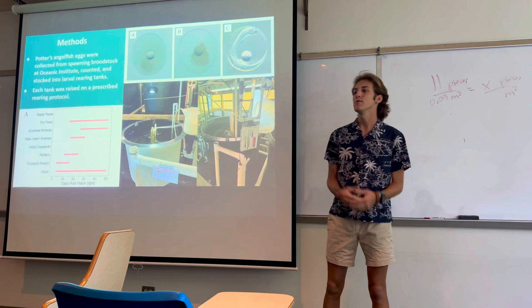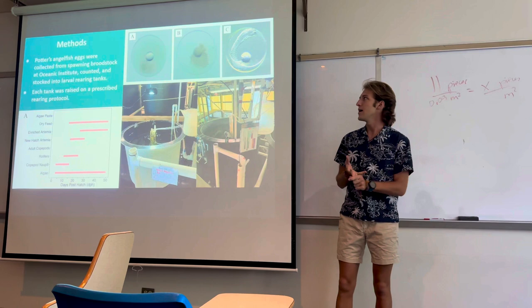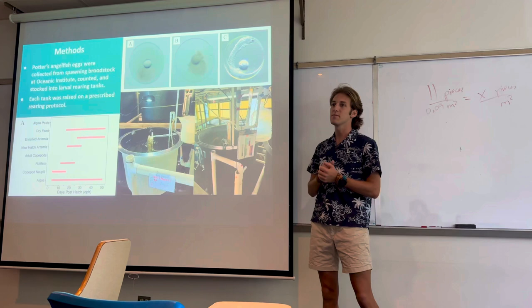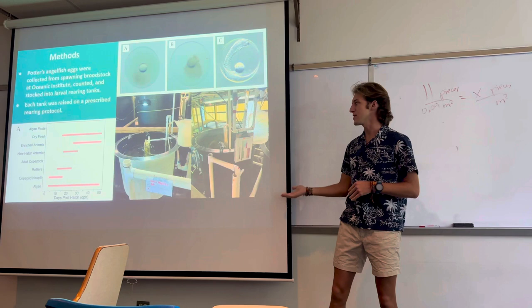For my project, I was able to collect potter's angelfish eggs from our brood stock tanks at the Oceanic Institute every morning. I collected them, counted them by subsampling, and categorized them as unviable or viable eggs. In the top right you can see two unviable eggs — one fertilized but unviable, one unfertilized — and then a fully viable developed clear egg. The viable eggs were separated and stocked into 200-liter and 1000-liter rearing tanks.